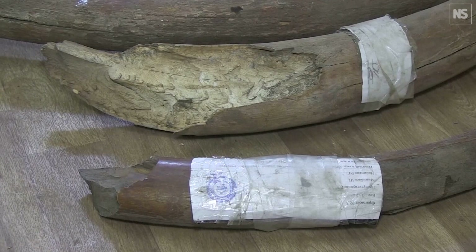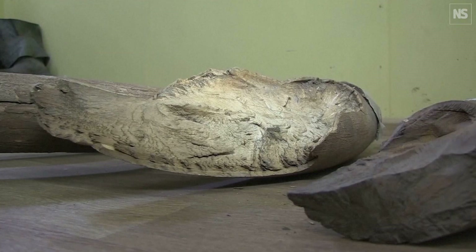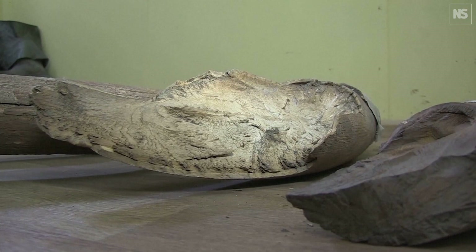Mammoth ivory can be used as a laundering method for elephant ivory. For example, a shipment comes in of completely legal mammoth ivory, labeled as such, and customs lets it through — but within that shipment you can mix in elephant ivory.